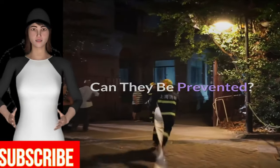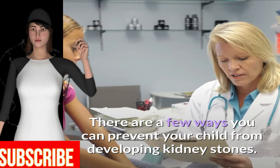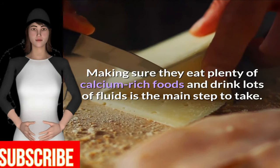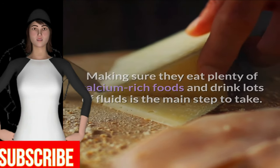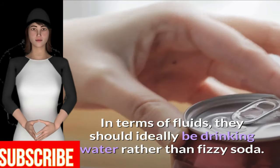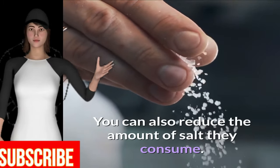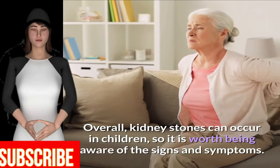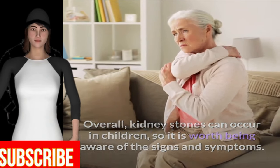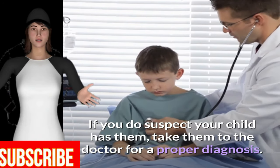Can they be prevented? There are a few ways you can prevent your child from developing kidney stones. Making sure they eat plenty of calcium-rich foods and drink lots of fluids is the main step to take. In terms of fluids, they should ideally be drinking water rather than fizzy soda. You can also reduce the amount of salt they consume. Overall, kidney stones can occur in children, so it is worth being aware of the signs and symptoms. If you do suspect your child has them, take them to the doctor for a proper diagnosis.